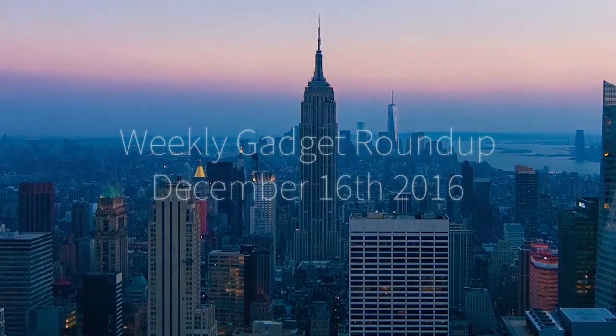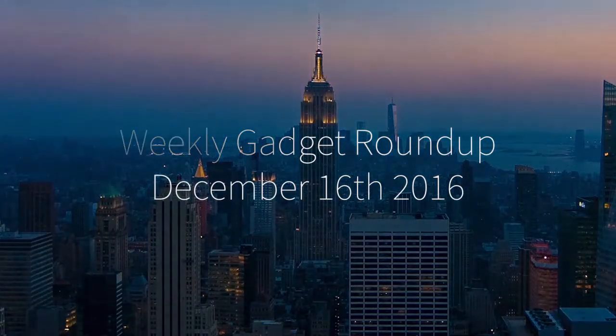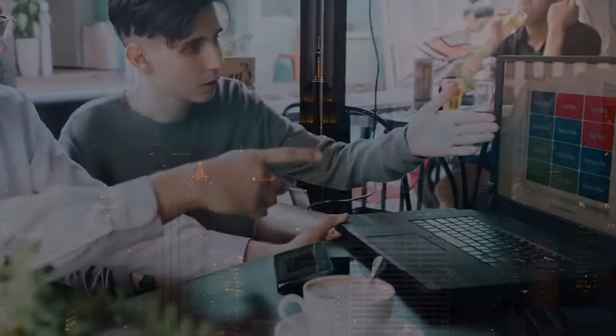Hi there, this is Wes with the Gadget Flow, and welcome to our Gadget Roundup for the week of December 16th, 2016.